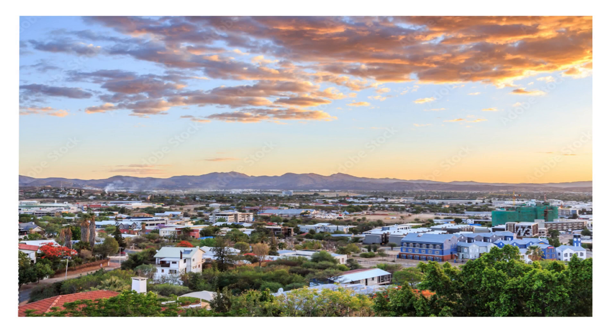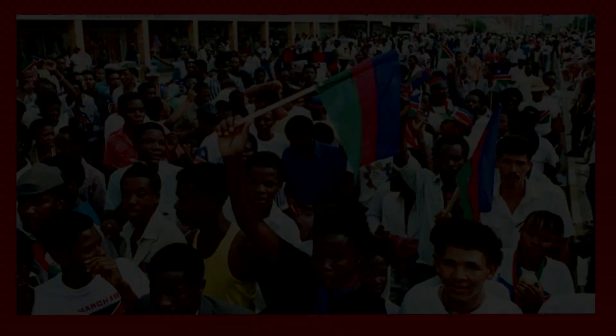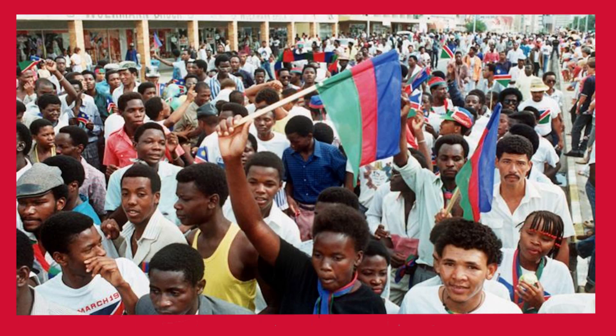Next, we have the white stripes, which represent peace, unity, tranquility and harmony, while the red for once does not represent blood, but Namibia's most important resource — its people. It refers to their heroism and their determination to build a future of equal opportunity for all people.